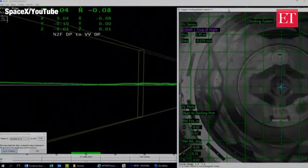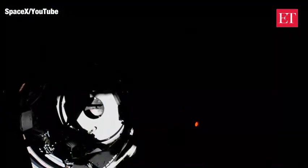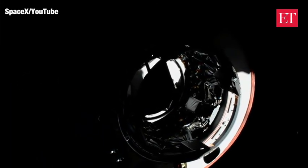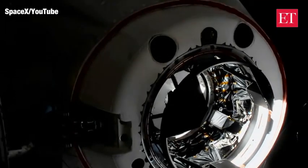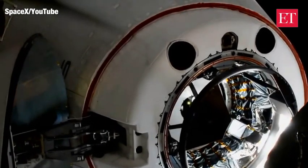You can actually see the center line camera pretty clearly there — some contrast from the Sun right now. Three meters to go... two meters. We are inside the hands-off point — one meter to go.